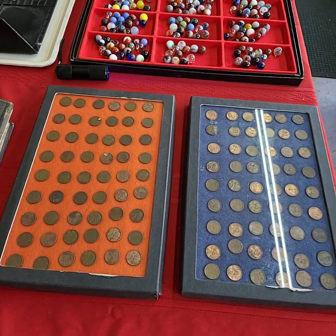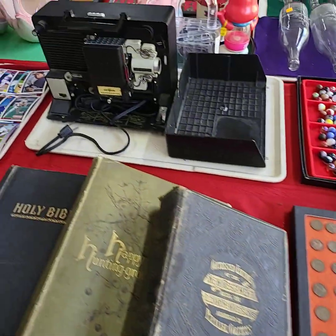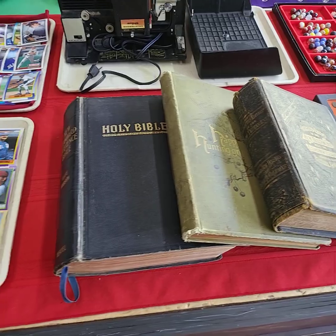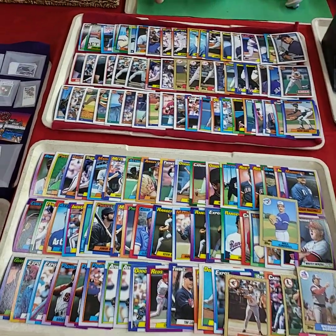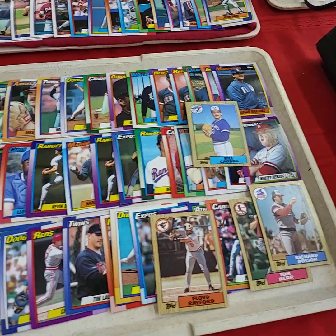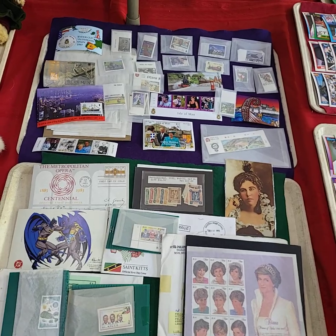Choice of the lots of weak pennies — contents of the case, not the cases. Nice old vintage movie projector, Showmaster by Argus. Three old bibles, one price. Two trays of vintage baseball cards, selling them by the tray full. I also have two trays of vintage stamps.